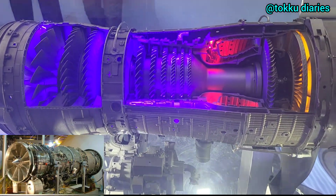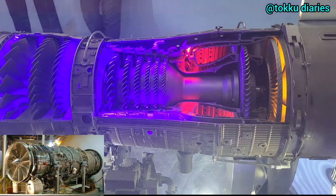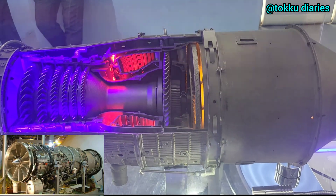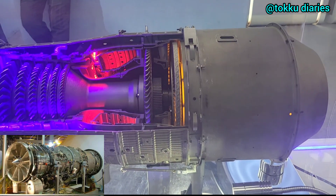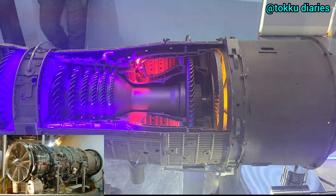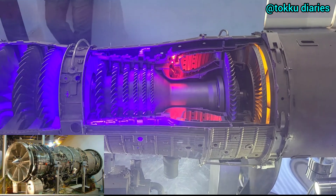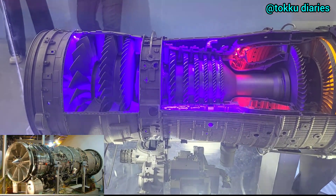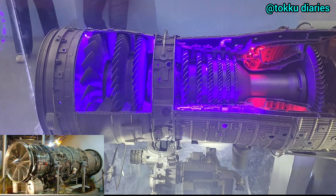The next step is to attach it to a flying testbed to see how it performs during real flights and how it works with aircraft systems. This is a big deal for Indian defense, as it reduces the need for foreign engines and helps the country become more independent.